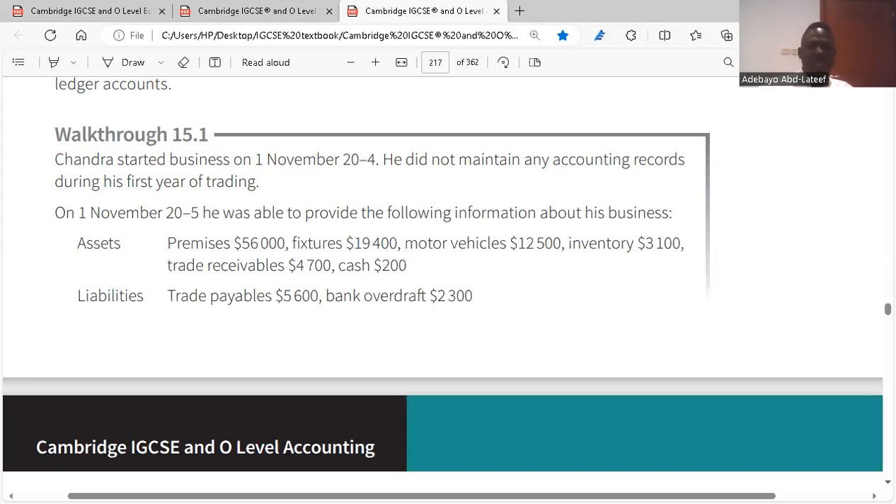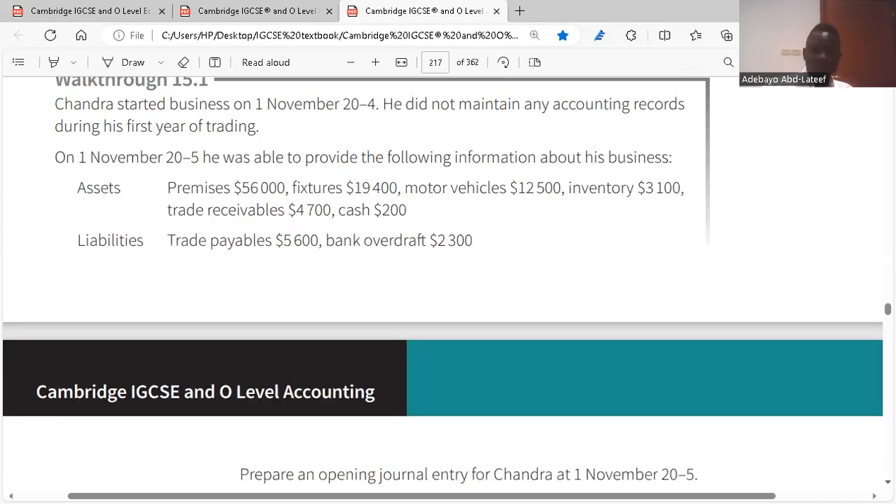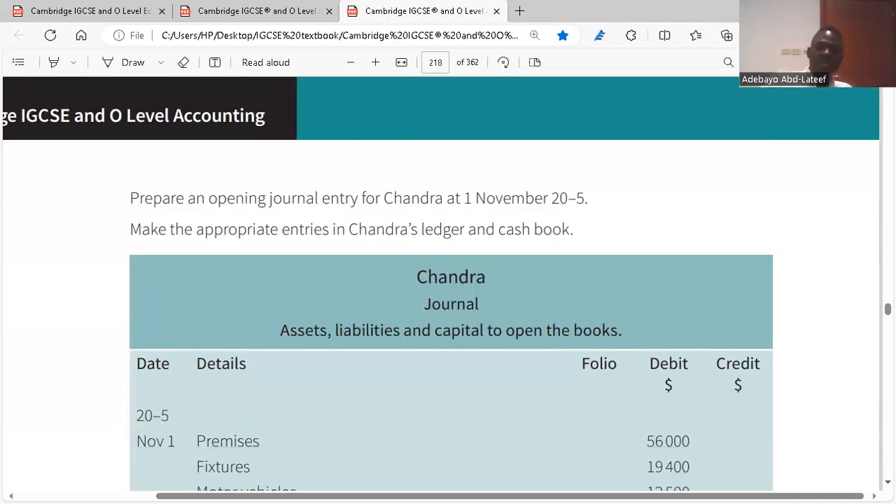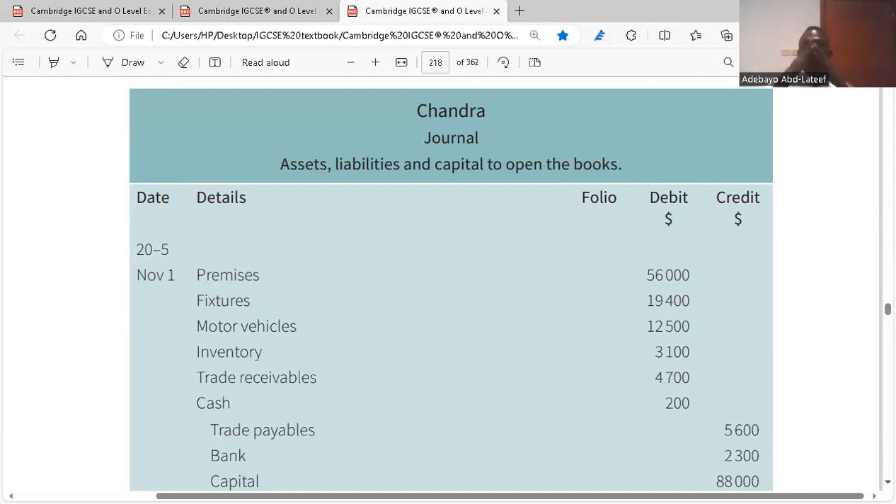Chandler started business on 1st November 2024. He did not maintain accounting records during his first year of trading. On 1st November 2025, he provided the following information: assets include premises of $56,000, fixtures, motor vehicle, inventory, trade receivables, and cash. Liabilities include trade payables of $5,600 and bank overdraft. When preparing the opening journal entry, you have your date, details, folio, debit, and credit columns.